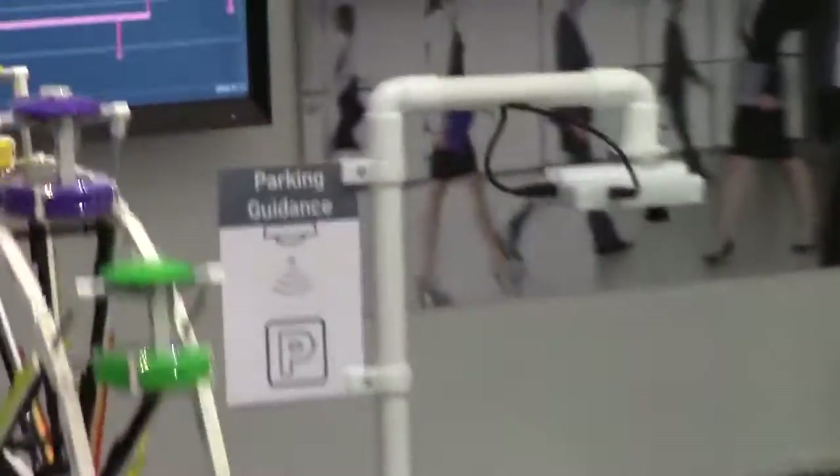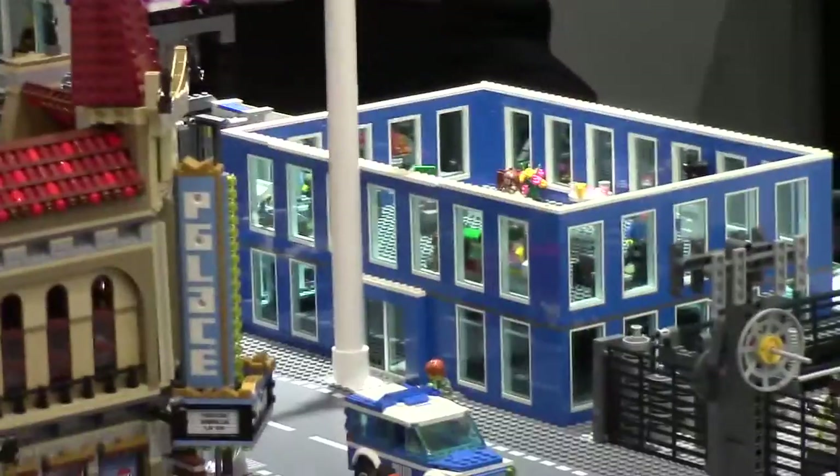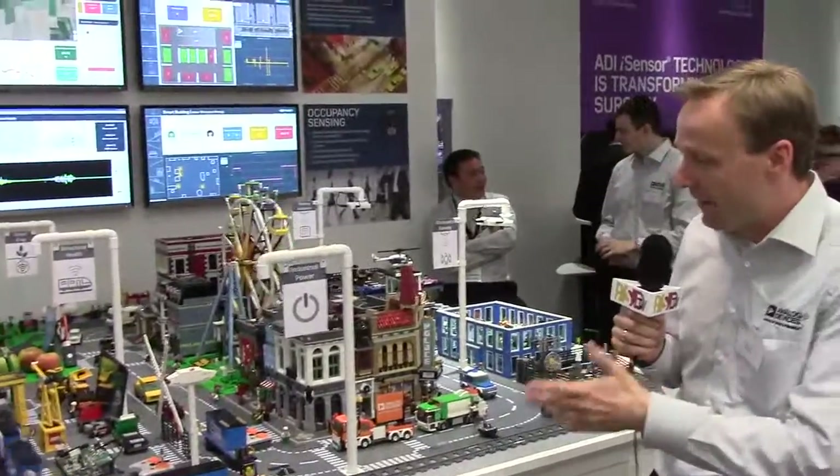There's a smart crop demo that detects different fruits or different things happening in agriculture and then transmits that information to control systems or control machines. We also have structural health monitoring that monitors vibration when a train runs by, for example.